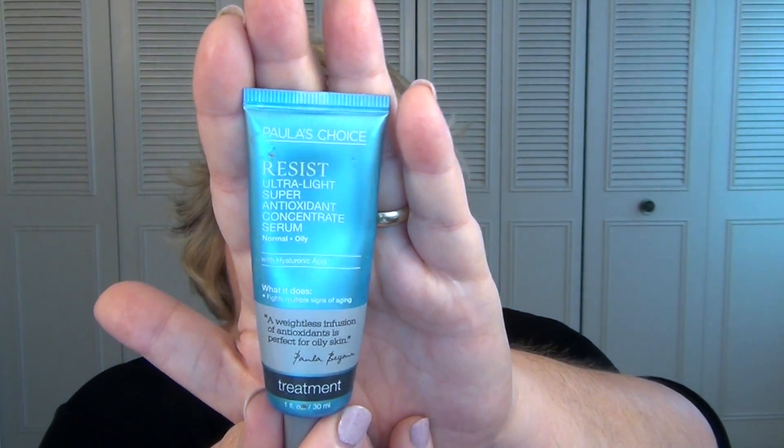This is the Paula's Choice Resist Ultralight Super Antioxidant Concentrate Serum for Normal to Oily Skin. This is a great serum — I've used countless tubes of this. If you're looking for a good serum, she has a great assortment; they all come in tubes like this and you can pick and choose for whichever skin concern you have. This one is really great — it's anti-aging and for oily skin. You don't find anti-aging skincare for oily skin very often, but she does have a whole line of products for that.